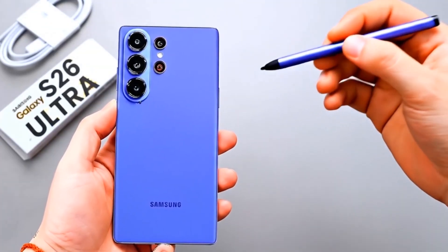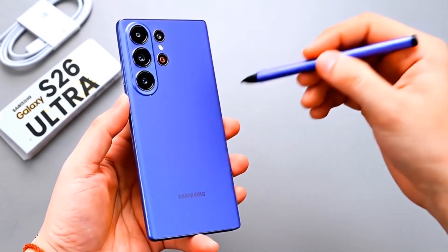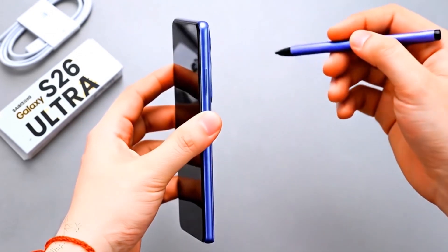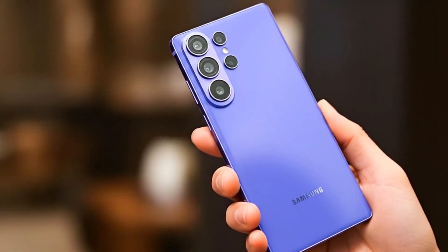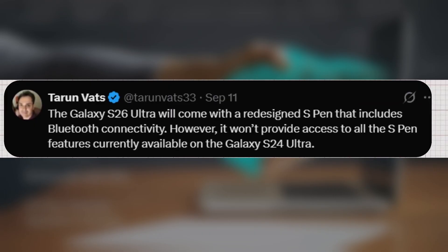Let's talk about one of the hottest topics surrounding the Galaxy S26 Ultra — the fate of the S Pen. There's been a lot of confusion and rumors floating around, but here's what we know so far. According to tipster Taran Vats, the S26 Ultra is getting a redesigned S Pen with Bluetooth support. The catch? It may not include every feature that we saw on the Galaxy S24 Ultra's S Pen.